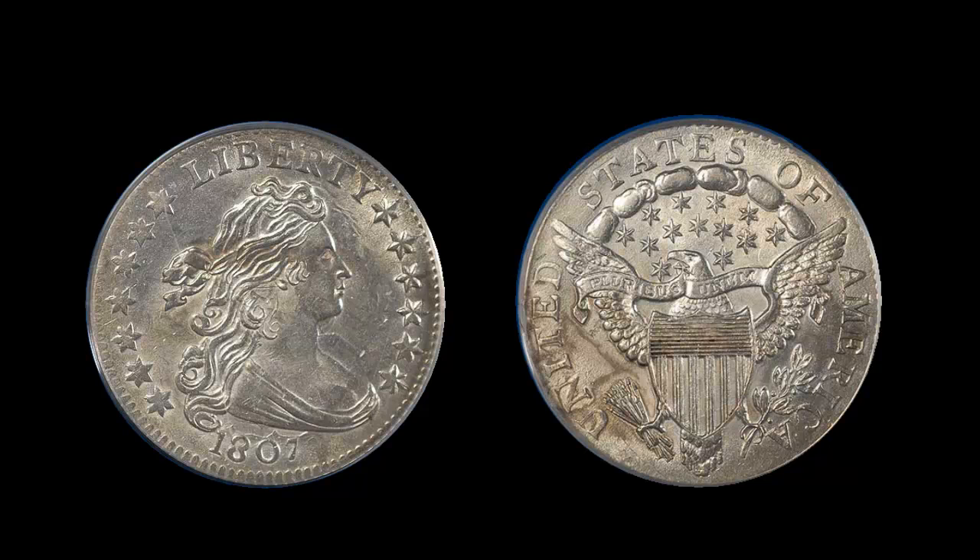The surfaces are remarkably clean. The strike is well-centered and extremely sharp for the issue. Some of the stars are a little weak, but the hair detail is very bold, as is the detail on the eagle and the shield. In short, this coin is well above average in strike for this early issue. The coin has a very flashy luster and is quite exceptional — a very important early silver type issue.